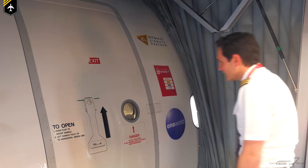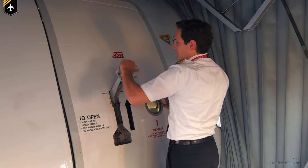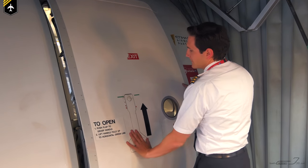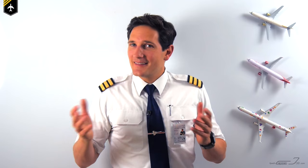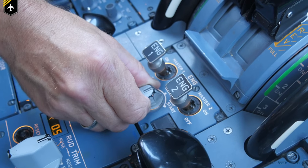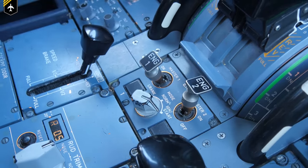Now let's look at how you would enter the cabin of a jetliner. No key. And let's look at how you would start the engine of an airliner. Again, no key.